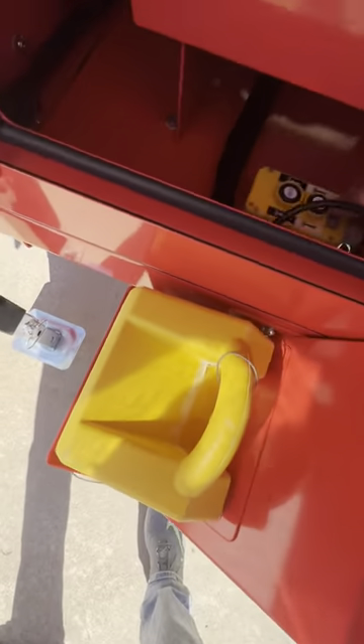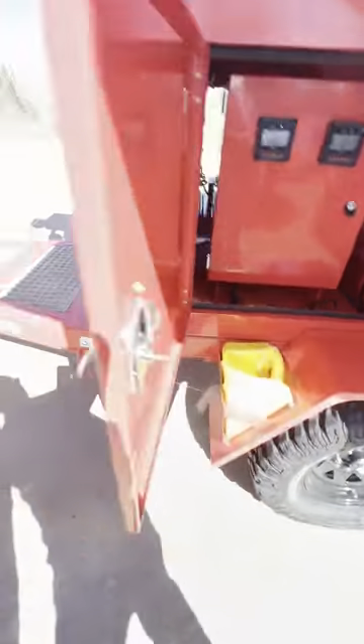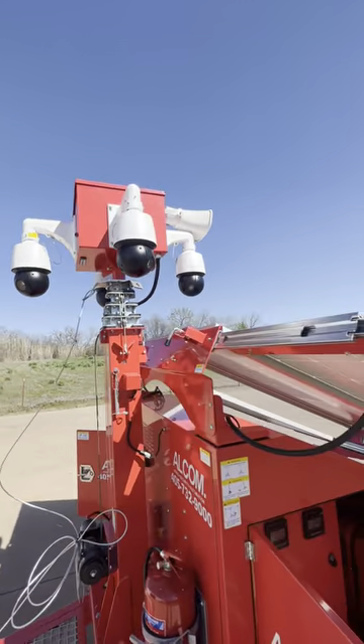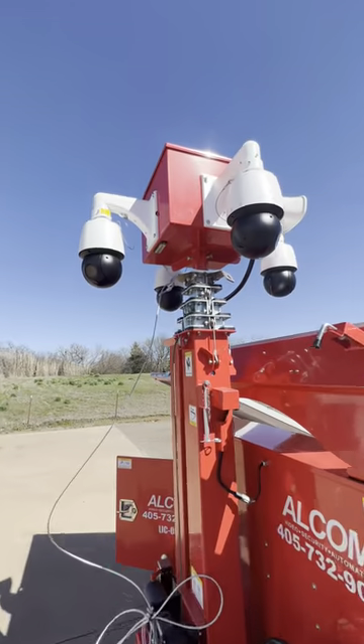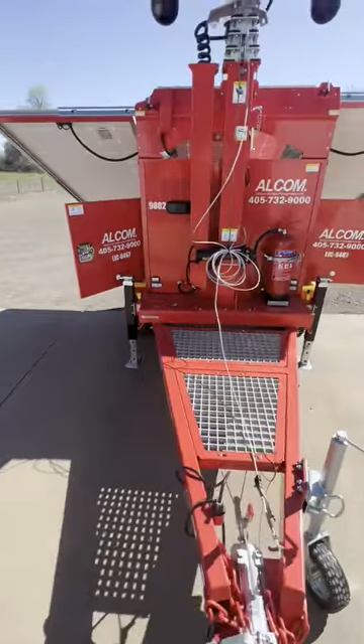It's got an electric winch right here — here's the controls to send it up and down. Every trailer has four PTZs, four megapixel with a speaker. There is the LED light underneath. It's got the all-terrain tires.